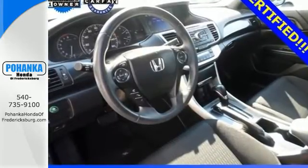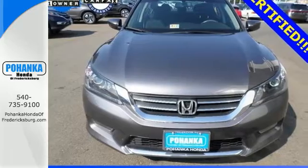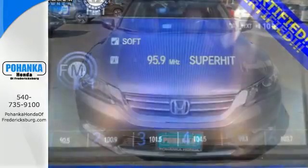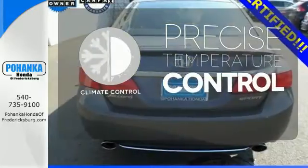This car is packed with safety features to help protect you, including multiple airbags, stability and traction control, and anti-lock brakes. It also comes with climate control and parking assist. Select the perfect temperature with climate control.